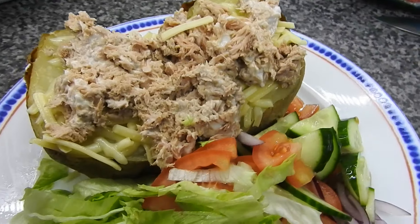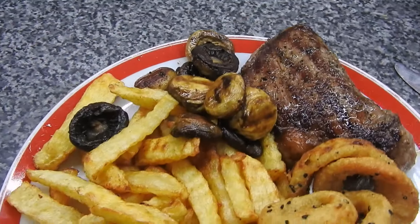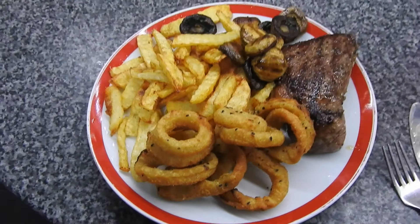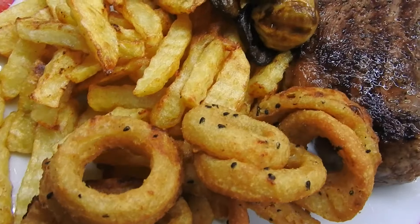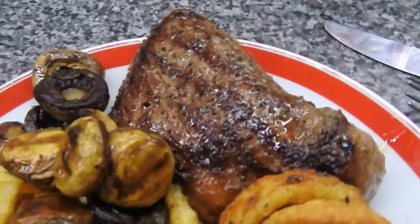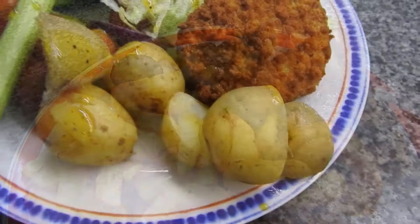Here we have jacket potato with cheese and tuna, some rabbit food on the side. We're eating a lot more jacket potatoes these days — cheaper meal, isn't it? Speaking of not so cheap, here was Steve's half a cow. This one was called Daisy — homemade chips, some fried mushrooms, and the Sainsbury's beer batter onion rings. They were alright, they weren't the best.